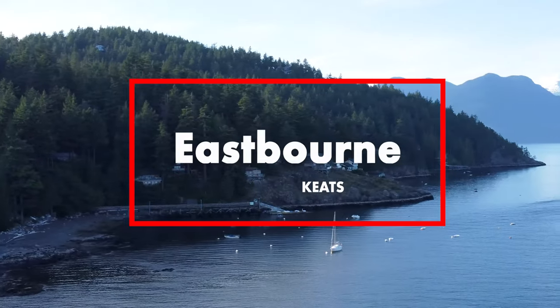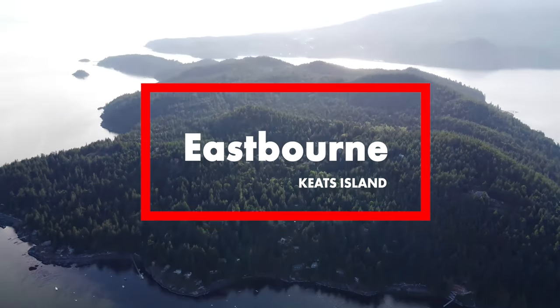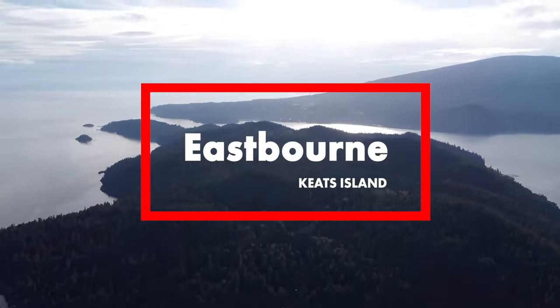Welcome to the Eastbourne government dock on Keats Island. We're doing a quick tour with some basic information about Keats Island and in particular the Eastbourne community.